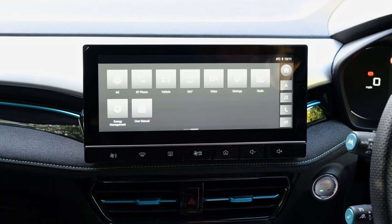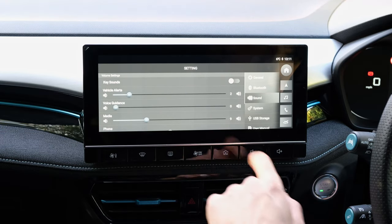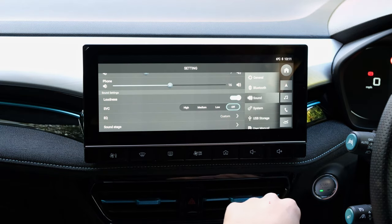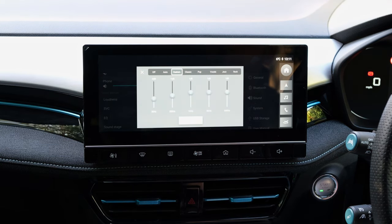To tinker around with the audio drivers you want to navigate on the 10.25-inch display, where you will find a 5-band equaliser. We've taken three notches off 80Hz, one notch off 500Hz, and then added one notch to 1kHz, 5kHz, and 16kHz. Of course this is all very subjective, so make sure you share your own EQ settings if you have the MG5 EV in the comment section below.